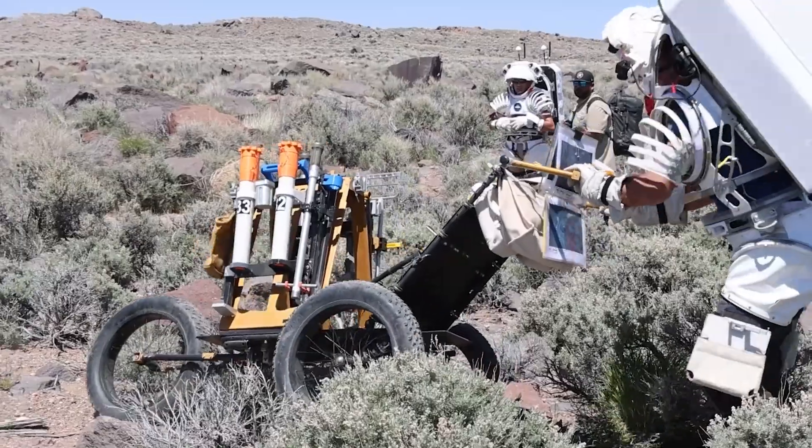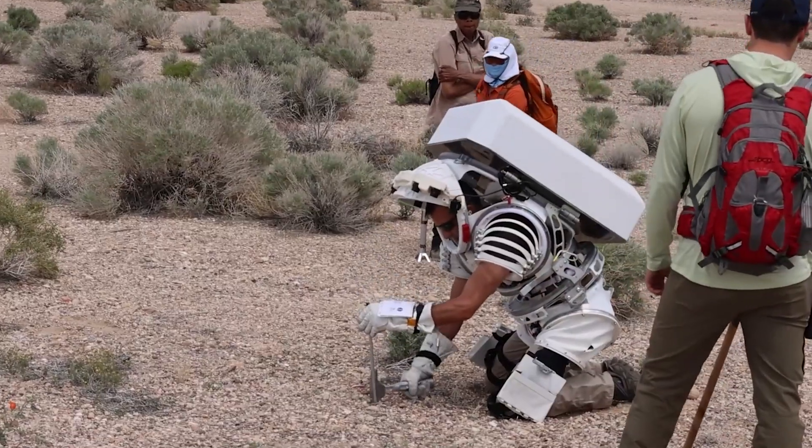It's sending astronauts that are well trained and able to pick up the best samples that can then be brought back to Earth.